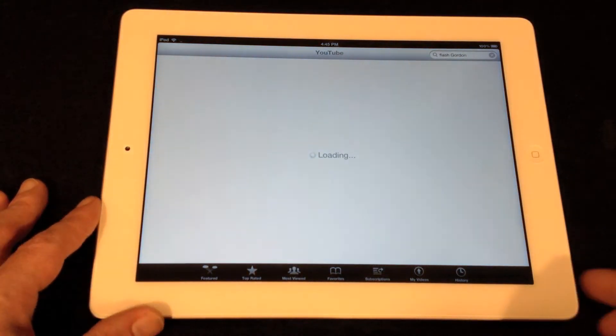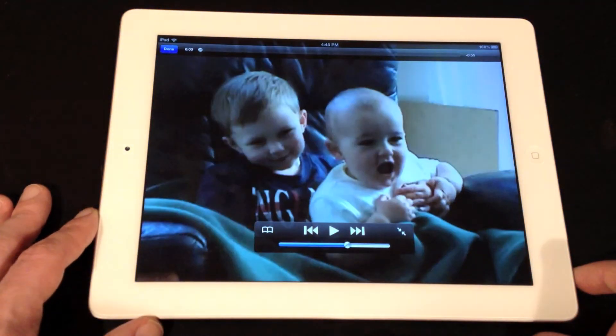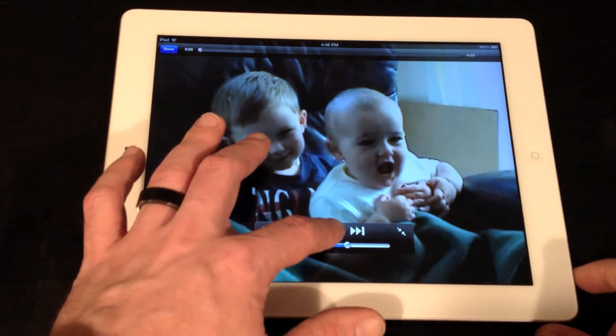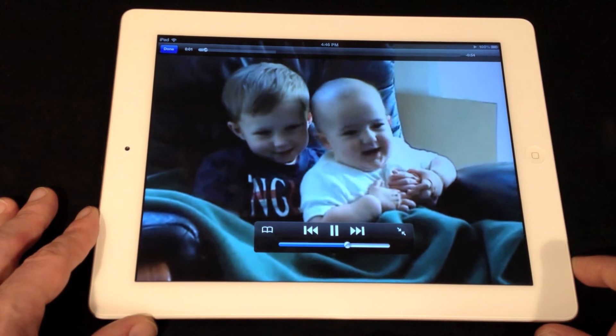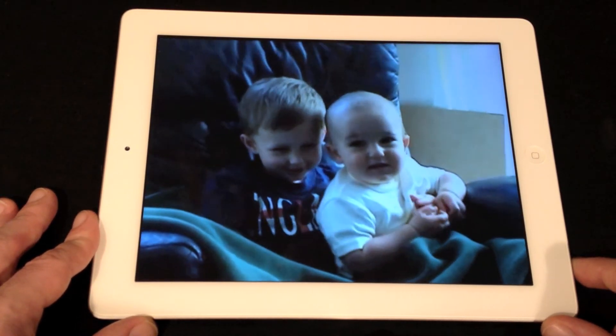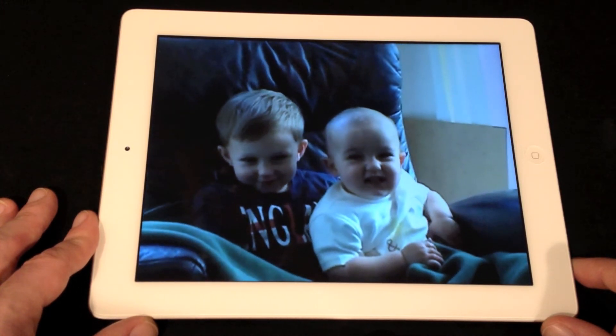Finally, I just want to show you another thing that most users will be using on the new iPad, and that is YouTube. Again, just the speed is there — it's loading already, and the picture looks great. Everyone loves Charlie biting fingers, so I threw that one on it. You can't beat little kids with British accents.